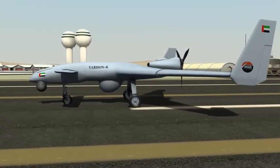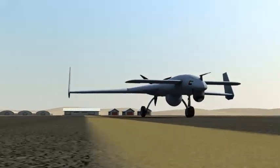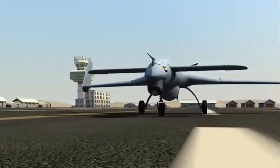From Abu Dhabi, the land of innovation, comes the Yabon R, a medium-altitude, high-endurance, unmanned aerial vehicle system.